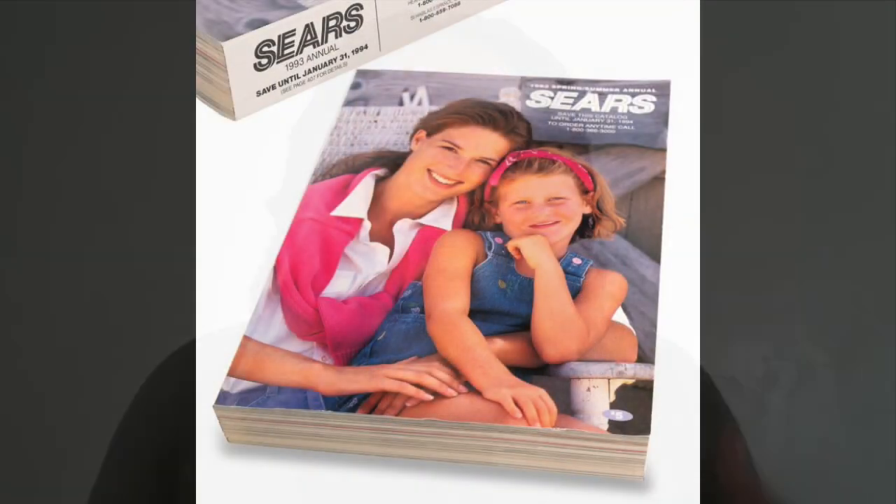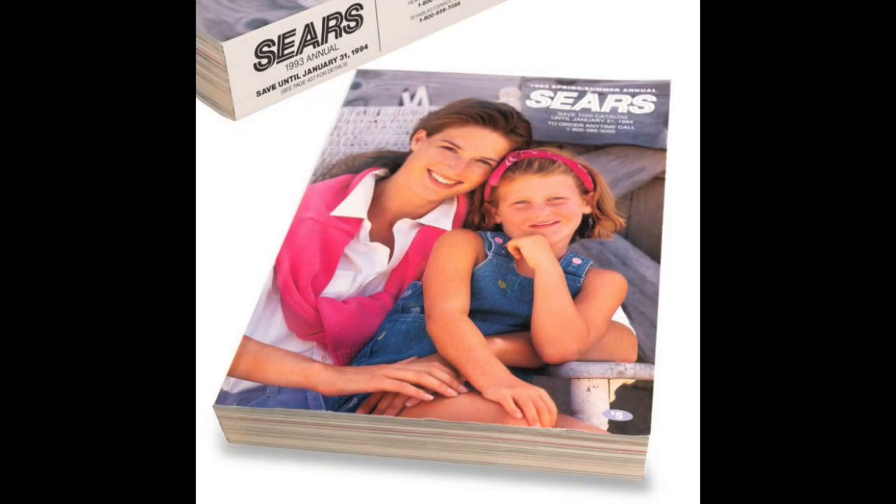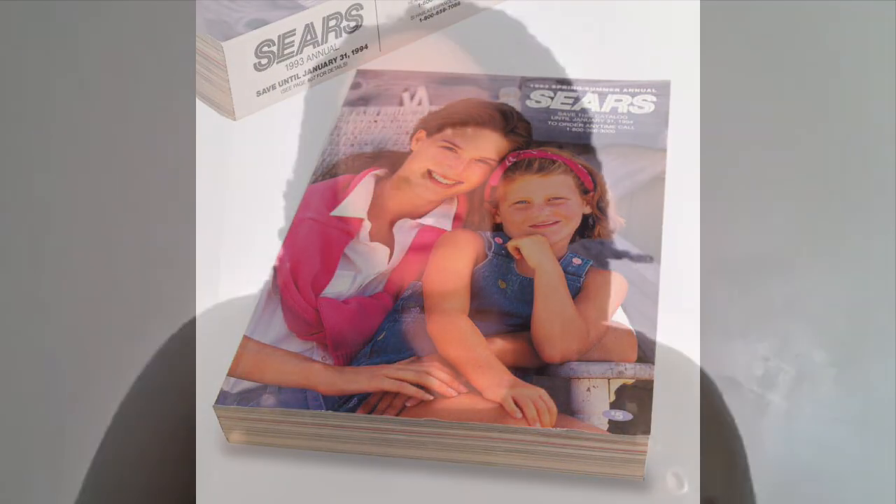Sears was a bit like the Amazon of its time. Rather than shopping in a store, Sears was one of the first companies to send catalogs to people. Catalogs were essentially big books — about this thick — with pictures of things people could shop for and buy. Then those items would be shipped directly to their homes, kind of like Amazon. Sears, later called Sears Roebuck and Company, was really successful. Seemingly everyone shopped with the Sears catalog and the company grew and grew.